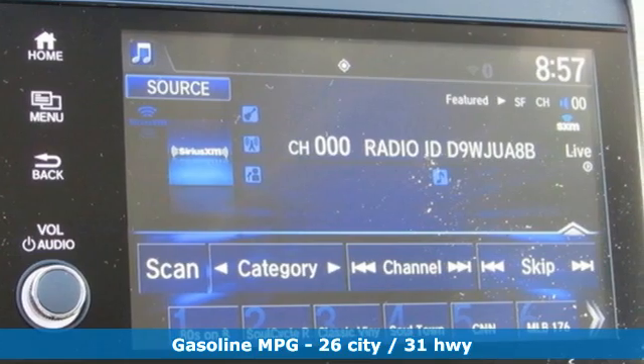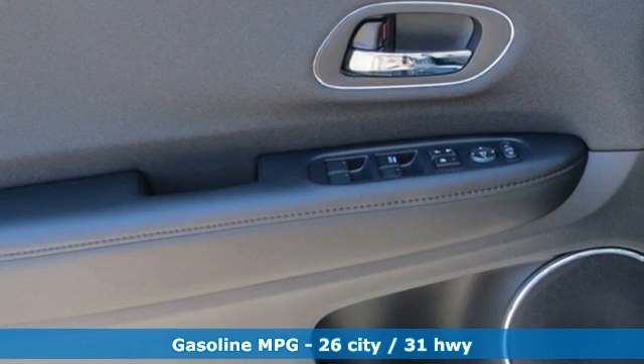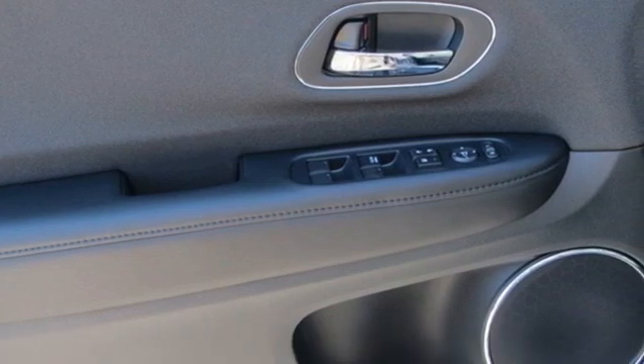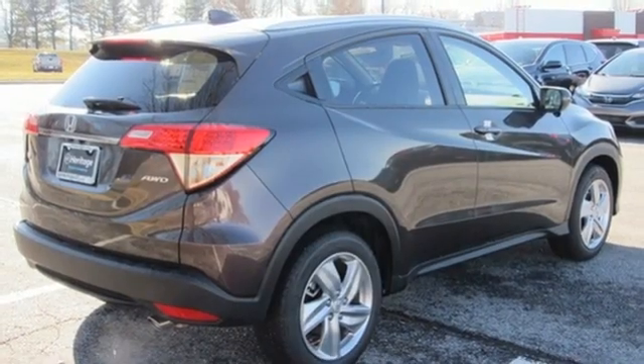And get ready for an impressive combination of features: inline four-cylinder engine, front heated bucket seats, external memory control, manual tilting steering column, doors and push-button start proximity key.